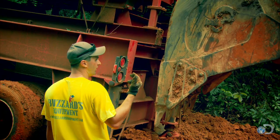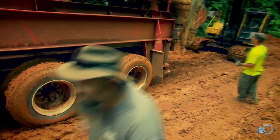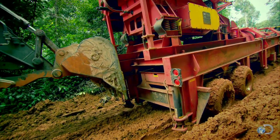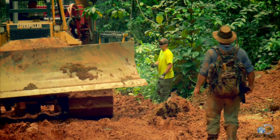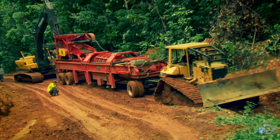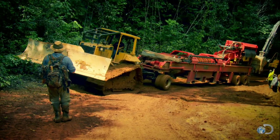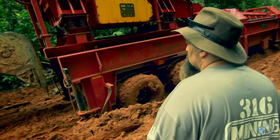Bring it towards me a little. Good. So here we go. Todd had this trommel custom made for the jungle and shipped it 4,000 miles all the way from Colorado. They only have one shot to get it in place. Jack, move him down. You gotta turn now, Andy — you gotta get turned. Let's go!